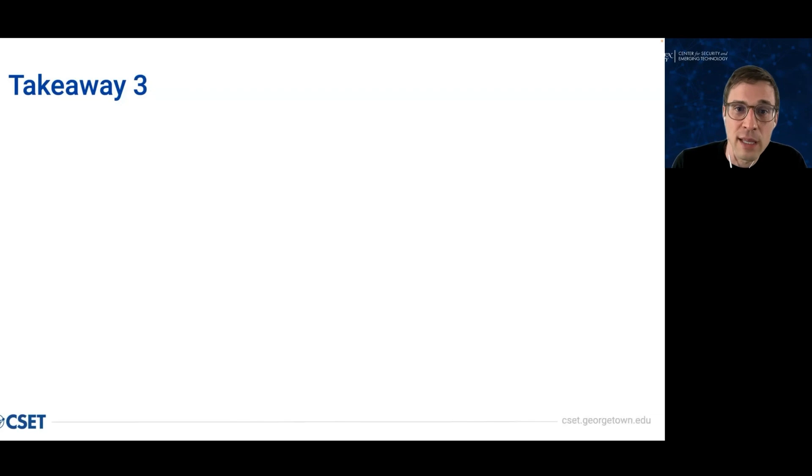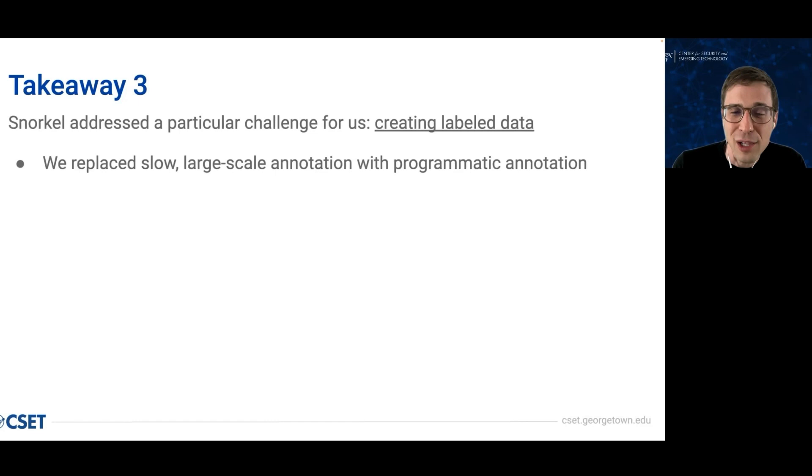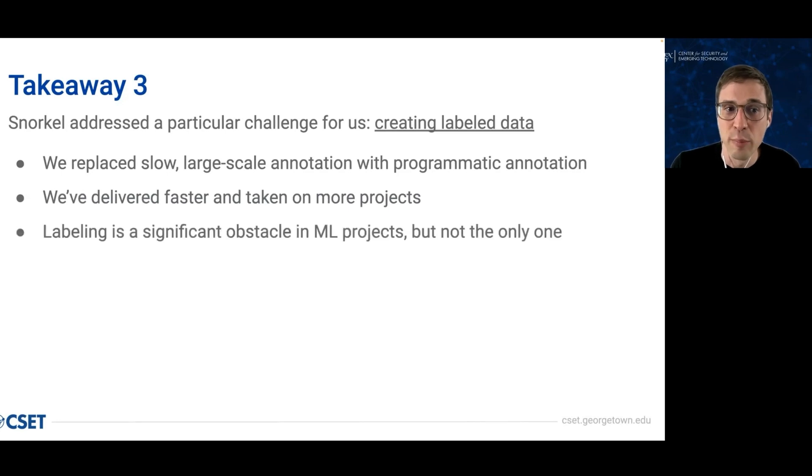The key takeaway I'd like to emphasize is that Snorkel addressed in particular the challenge of creating training data, and it does this by replacing large-scale human annotation with programmatic annotation. The availability of training data is probably the most significant bottleneck in supervised learning projects, but it's certainly not the only one. Hard problems are going to remain hard. Problem formulation is still critical even when you can revisit it. If you create poorly defined classes and try to learn them, there's nothing about weak supervision that will save you from yourself. The question of whether to use Snorkel turns on whether the crux of the problem you need to solve is the creation of labeled data — that specifically is the problem we've addressed most successfully with Snorkel.